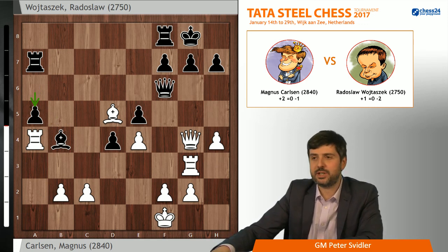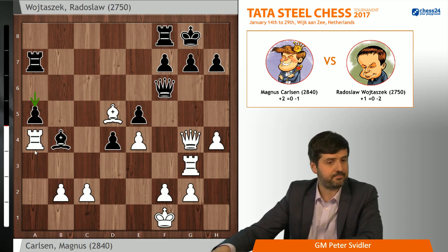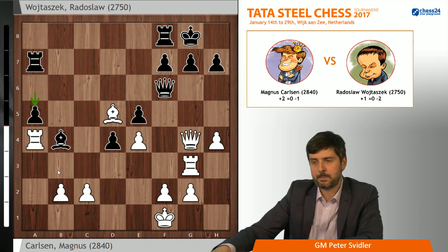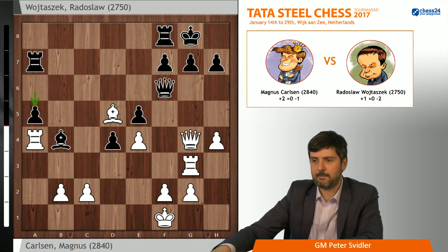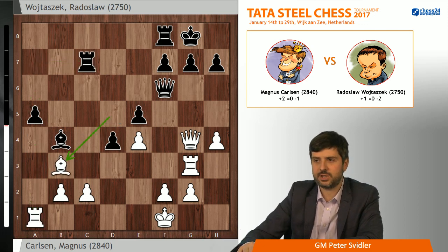By doing that, black preserves some counterplay against the c2 pawn in particular, because there will also always be the idea of a5, a4 to challenge the bishop when it lands on b3. But it also creates some weaknesses that white could potentially play against — we will see both of those themes later. The rook does nothing on a4, so Magnus brings it back: Ra1, Rc7, bishop goes to b3.